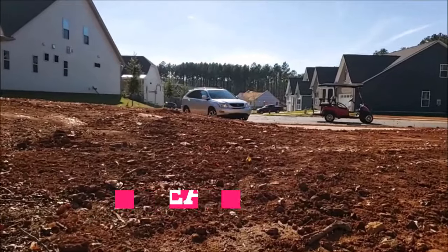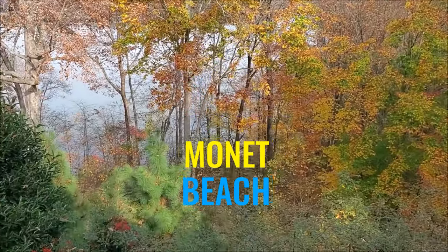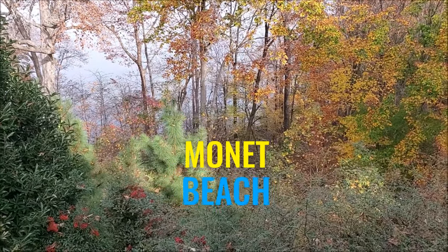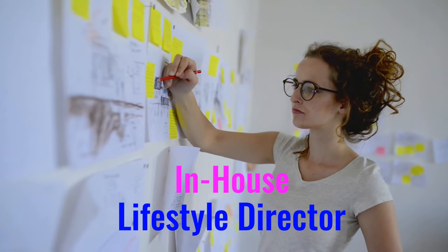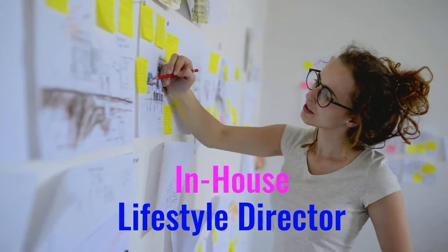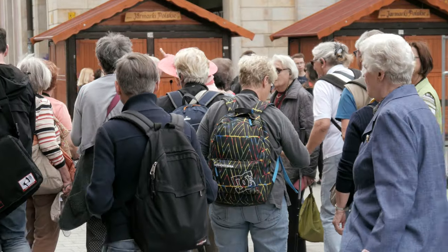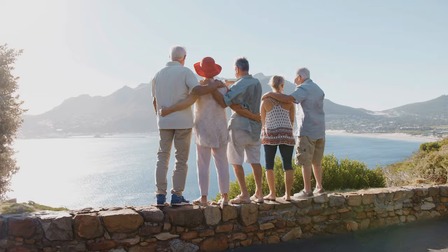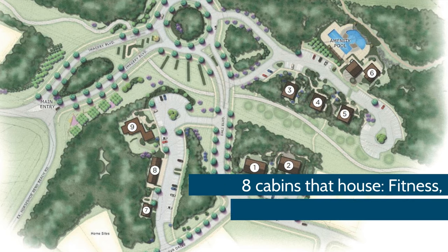There is also a private community beach called Monet Beach on Mountain Island Lake, located just below the stunning outdoor pool. Imagery has an in-house lifestyle director who is responsible for planning and organizing group activities and events to meet the social and intellectual needs of residents. Additionally, there are eight cabins that house various community activities.